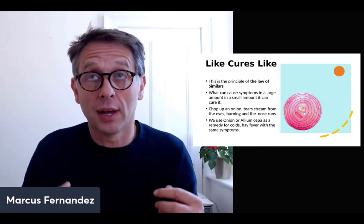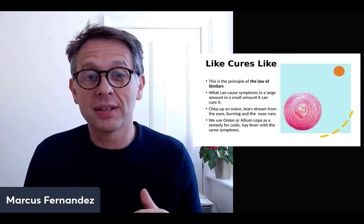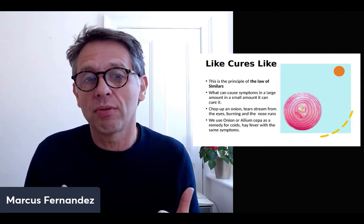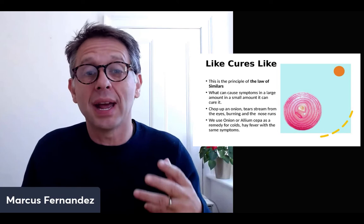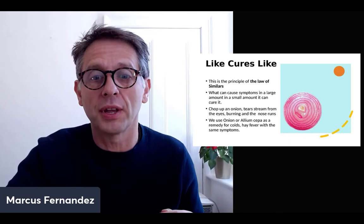Another example is coffee. People drink a lot of coffee and their whole nervous system gets really wound up — they're very jittery. So we often give coffea, the homeopathic preparation of coffee, for people who can't sleep or feel very excitable in the nervous system. Whatever can cause symptoms in a large amount, in a small amount it can cure. That's one of the first major principles of homeopathy.